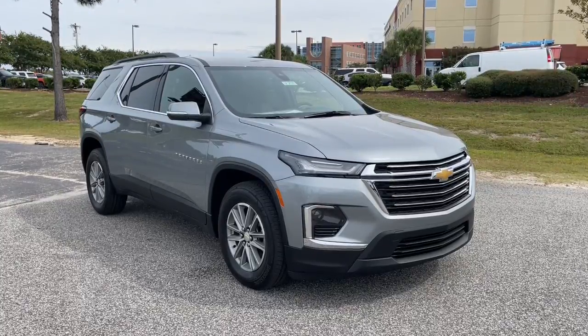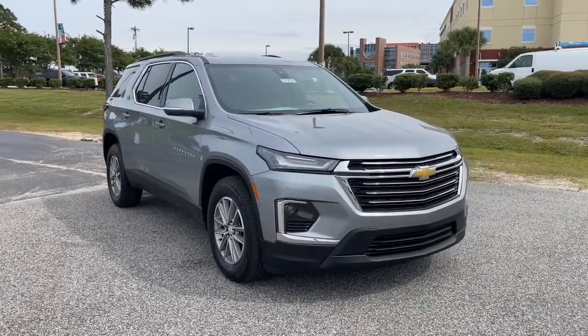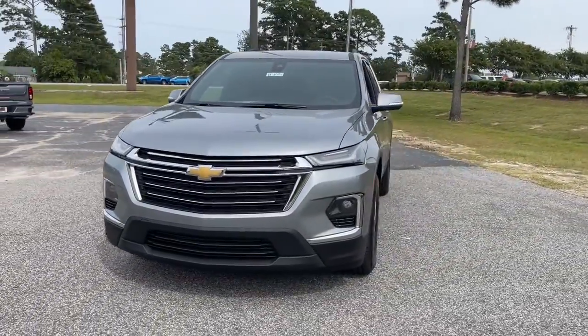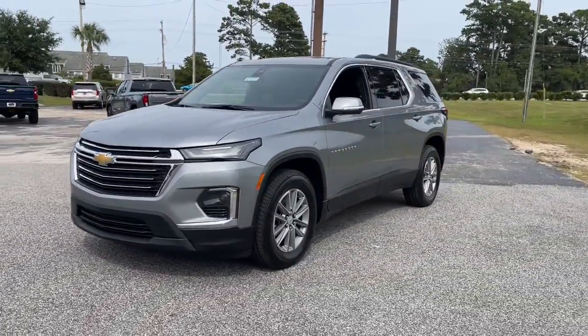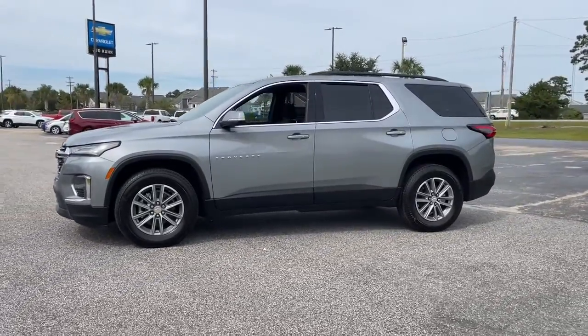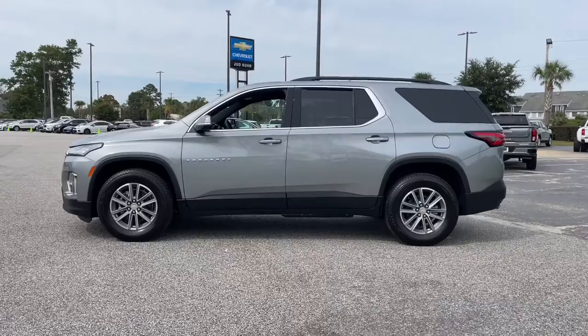This could be the car for you. The 2023 Chevrolet Traverse. The sleek and stylish midsize SUV that's loaded with creature comforts, smart cargo solutions, advanced safety features, and the capability to handle any adventure.